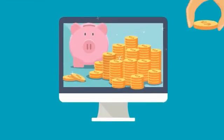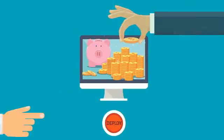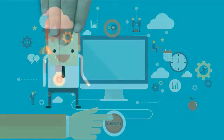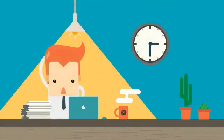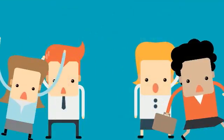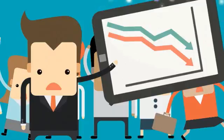Bob's organization has just made a significant investment deploying a new software system with minimal training. Bob finds the system difficult to use and eventually gives up trying. Multiply Bob by a hundred employees and your ROI projections are never achieved.